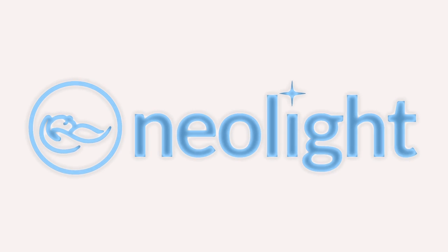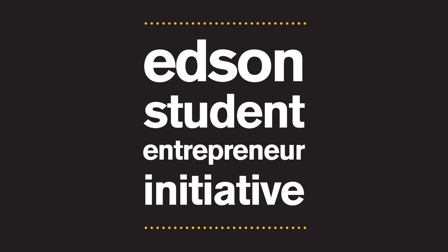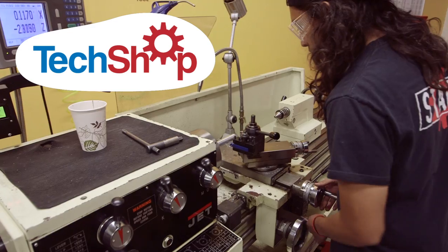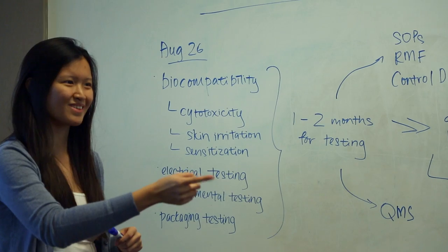A new ASU startup called Neolight is determined to change this. They've designed an innovative technology using LED lights and solar power to treat infant jaundice. Using funding from ASU's Edson Student Entrepreneur Initiative, they created a prototype utilizing tools at TechShop, an innovative makerspace in nearby Chandler. They have two types of treatment approaches — one for the developing world and one for the U.S. We've developed the world's quickest and most efficient device to treat jaundice. Our core technology is the same, but we've been able to gear the features to work for both markets.